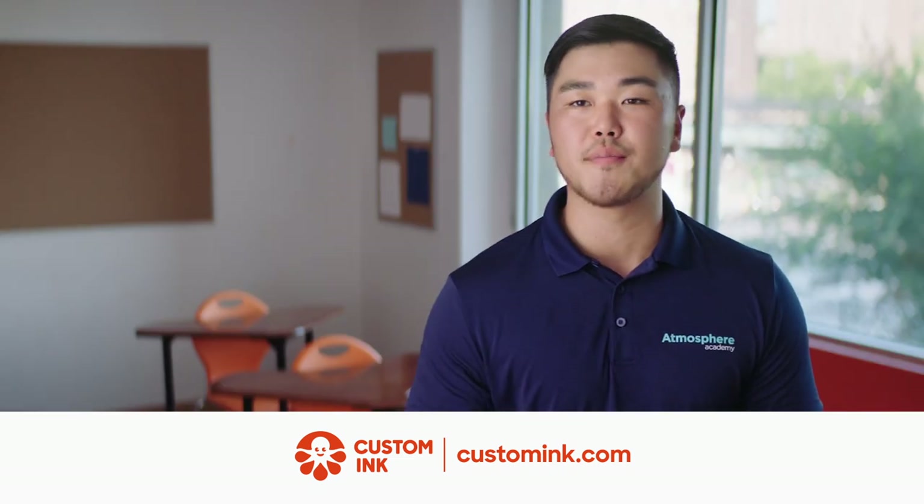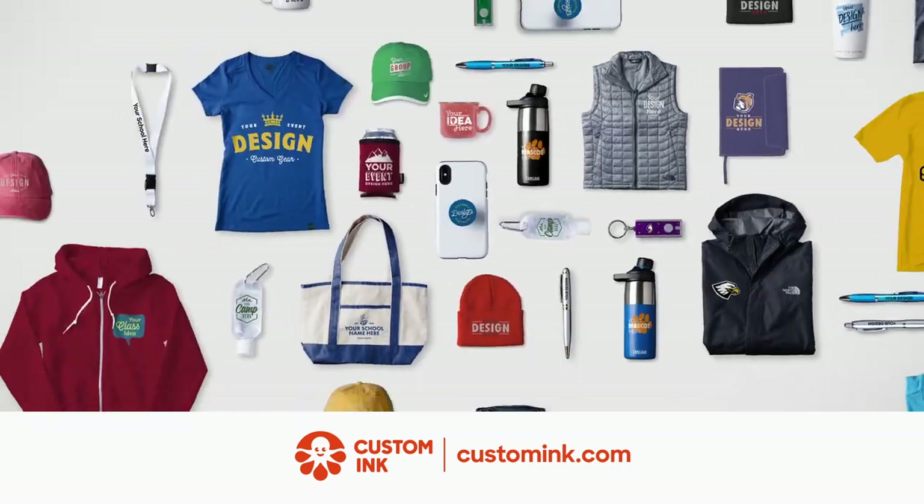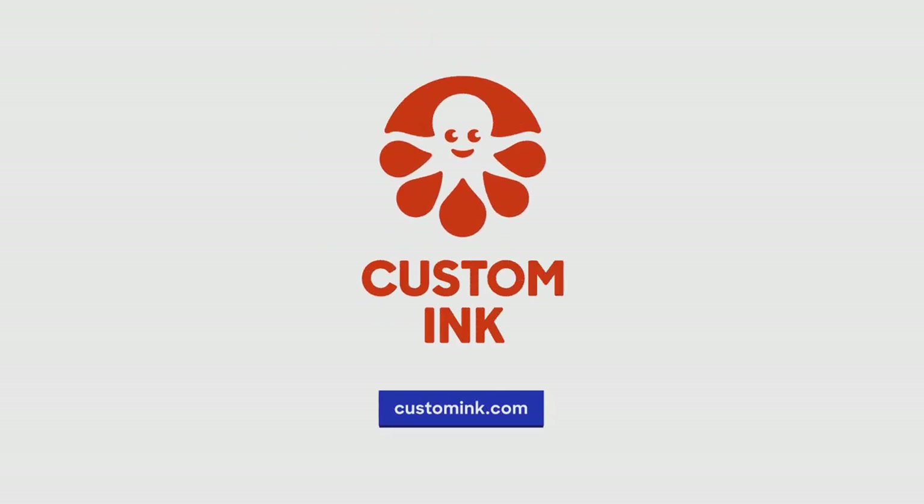When we place an order, I know they got our back so we can focus on the kids. Custom Ink has hundreds of products to make you look and feel like a team. Upload your logo or start your design today at customink.com.